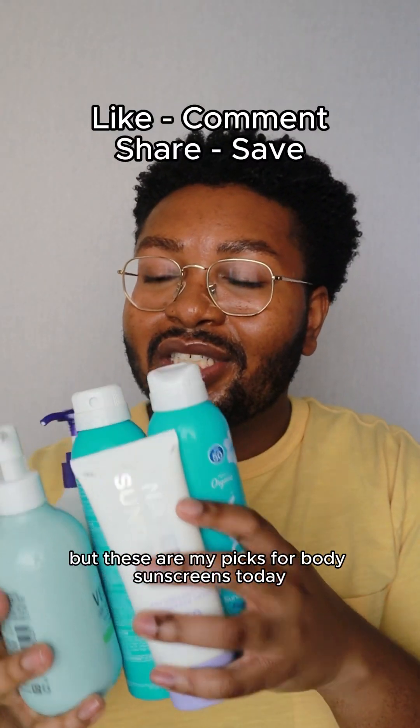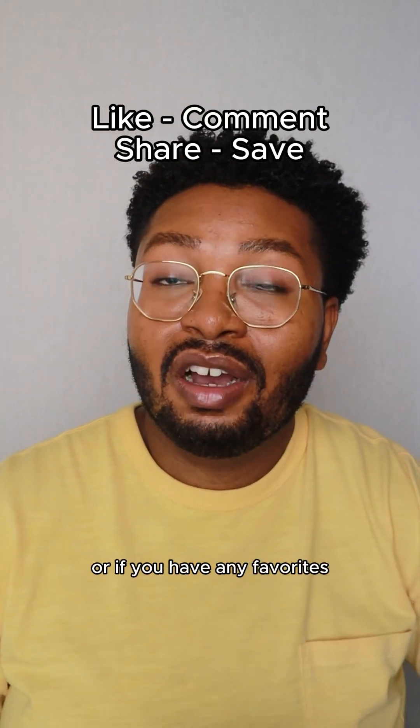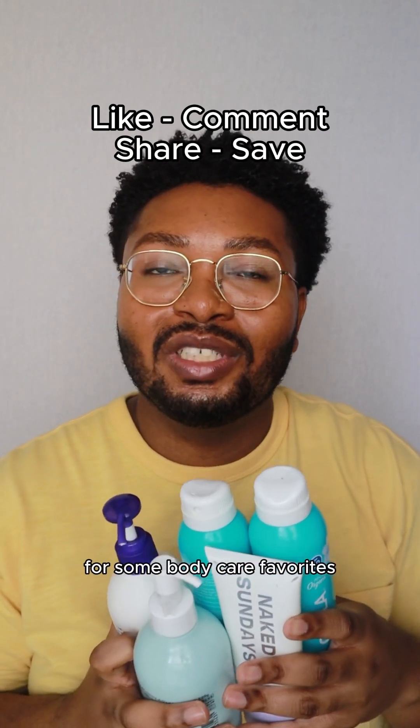But these are my picks for body sunscreens today. If you've tried any of these, let me know what you think. Or if you have any favorites of your own that aren't here, let me know in a comment down below. I'll see you guys tomorrow for some body care favorites.